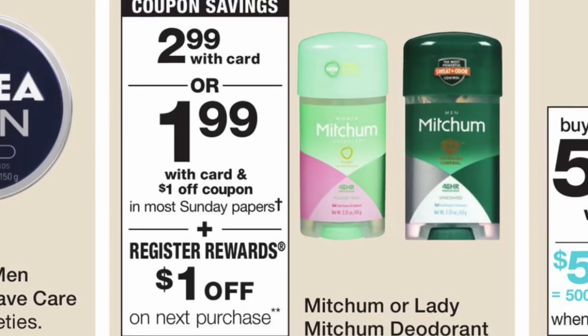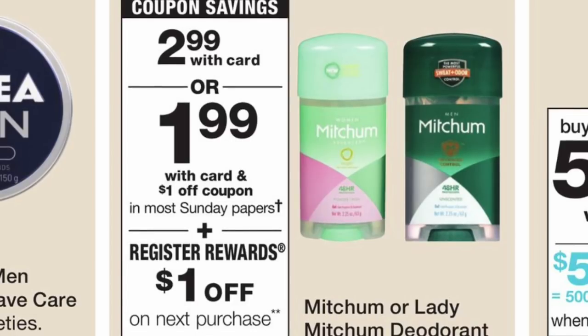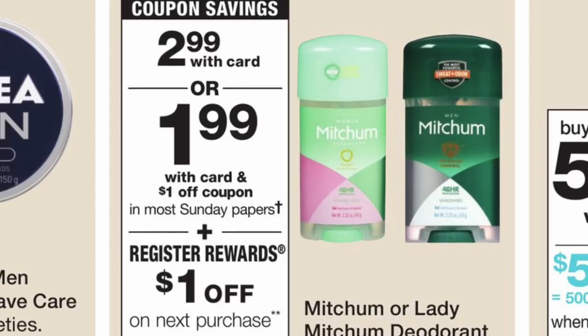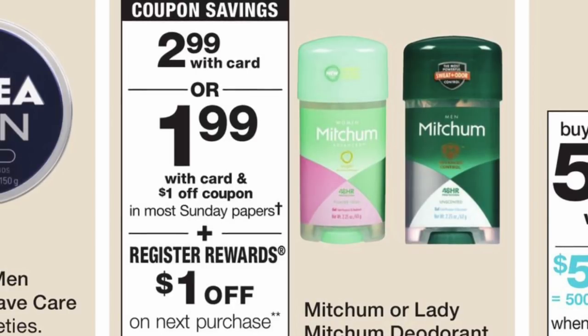La última oferta va a ser en estos desodorantes Mitchum, están a $2.99. Para este tenemos un cupón en un librito — no estoy bien seguro en cuál es, pero puede chequear en coupons.com — y cuando compra uno le van a regresar también un registro de un dólar, haciéndolo solamente por 99 centavos.